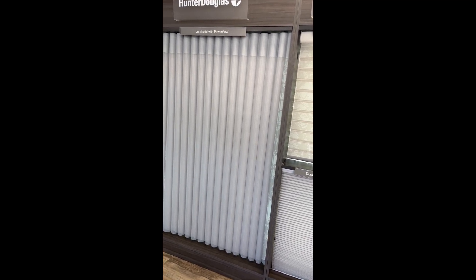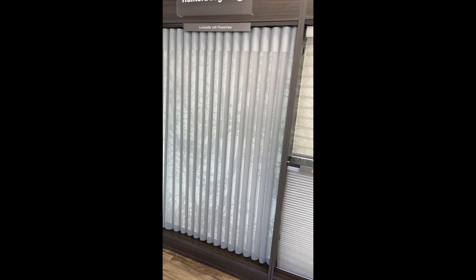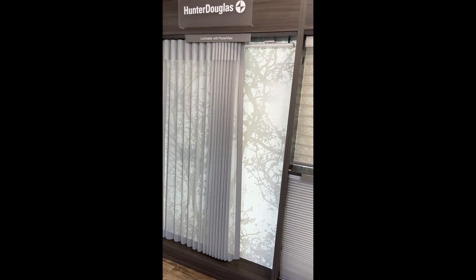At Pioneer Window Fashions, we have the answer to all your window treatment needs. For those of you with a wide expanse of glass, Hunter Douglas Vertical Shear drapery is a perfect fit.